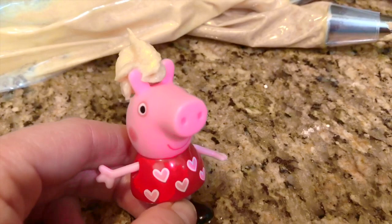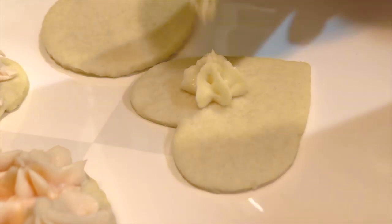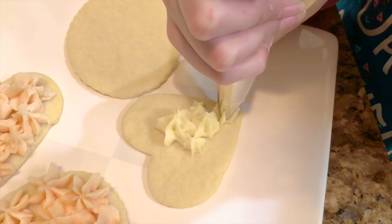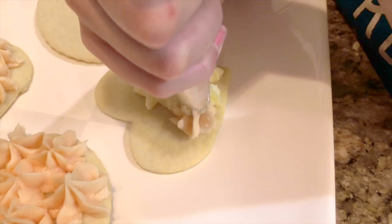Now it's time to decorate our cookies with the icing. We had a peachy orange color, simple white and a very light lavender color. Tiny Treasures is doing a very good job. They look like little flowers all over the cookie.